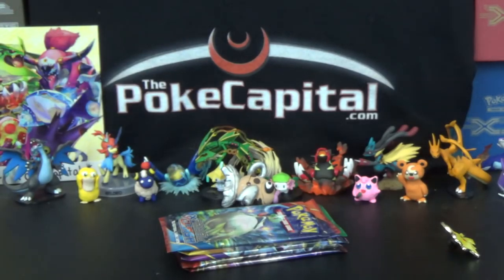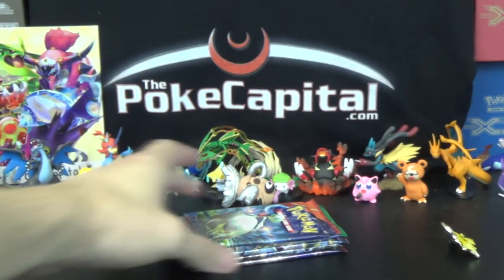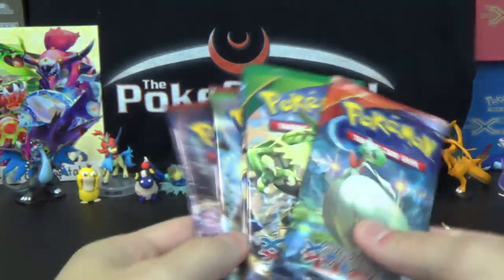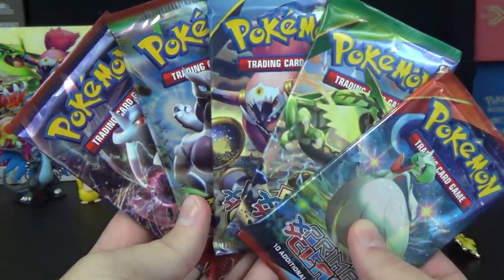So those are the promos — the good mint condition promos. Thank you, Pokemon. We have five booster packs: one Primal Clash, one Roaring Skies, one Ancient Origins, and two Breakthrough. We'll go oldest to newest, starting with Primal Clash.